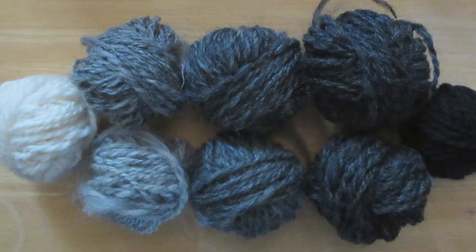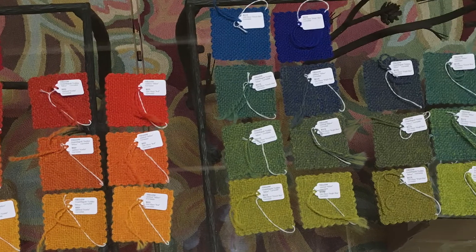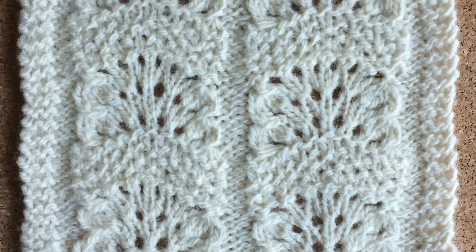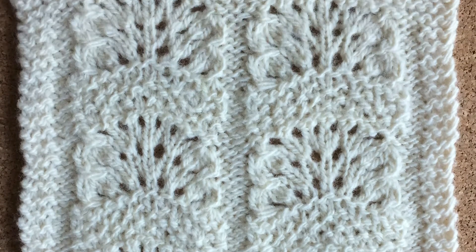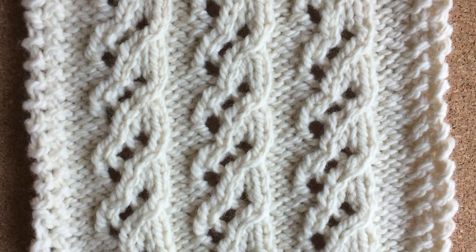Though the surface is a little bit matte, Corriedale takes dyes beautifully, and I actually spent the better part of a year doing color blending experiments just with Corriedale. Regardless of the preparation technique, Corriedale will give great stitch definition in knitting, whether it's colorwork, cables, or lace.